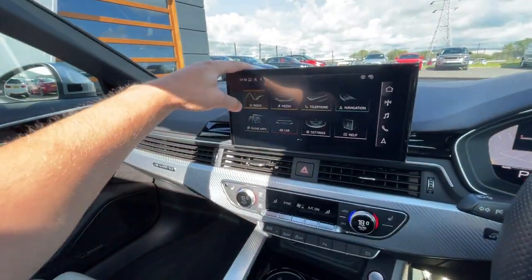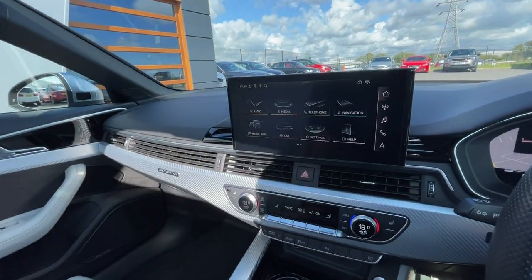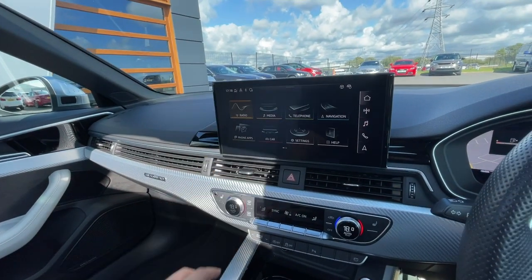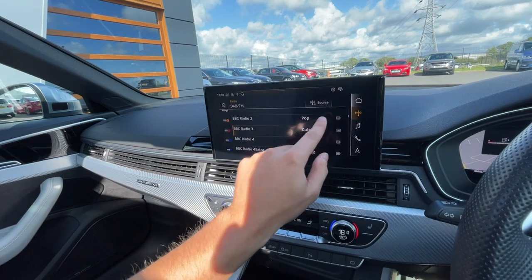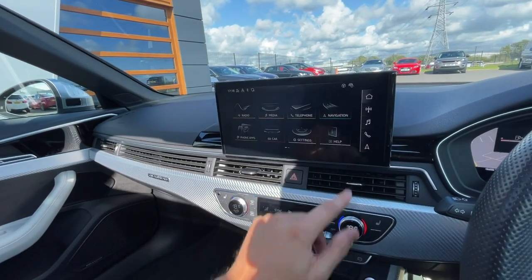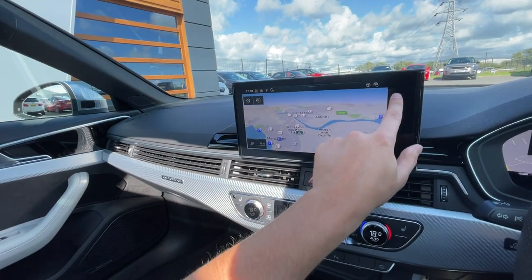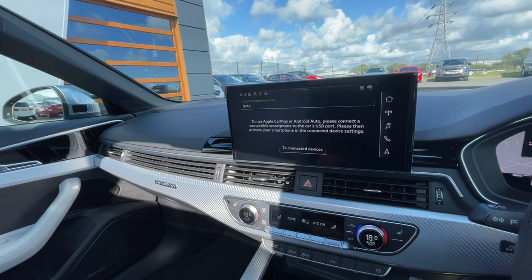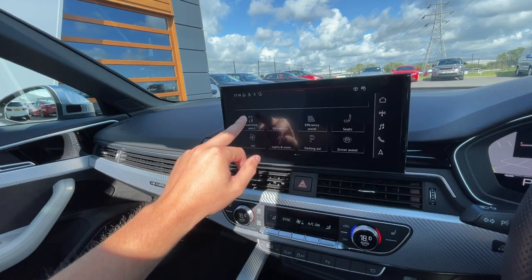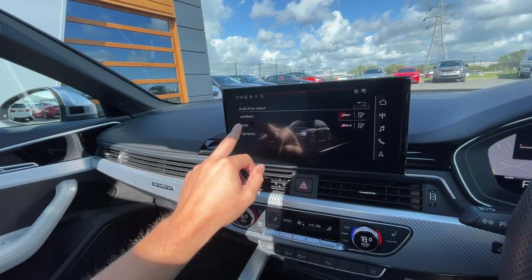Moving on to the centre console, it's got features such as the radio — which includes DAB, FM, and AM — Bluetooth media integration, and telephone preparation. It's got really high resolution sat nav navigation with Apple CarPlay and Android Auto. It's also got all the different vehicle settings, including Audi drive select: auto, comfort, and dynamic.